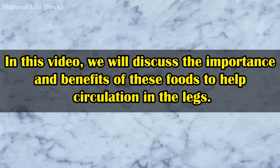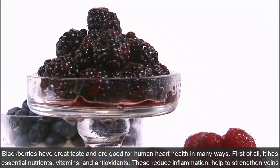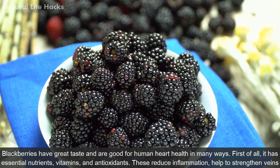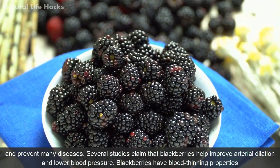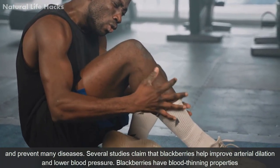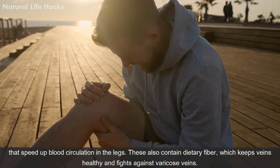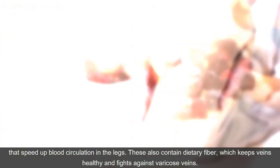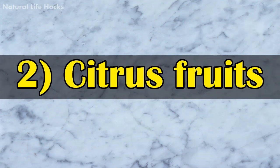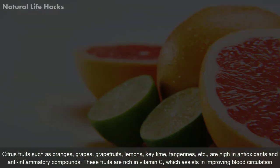Blackberries have great taste and are good for human heart health in many ways. They have essential nutrients, vitamins, and antioxidants that reduce inflammation, help to strengthen veins, and prevent many diseases. Several studies claim that blackberries help improve arterial dilation and lower blood pressure. They have blood-thinning properties that speed up blood circulation in the legs and contain dietary fiber which keeps veins healthy and fights against varicose veins.